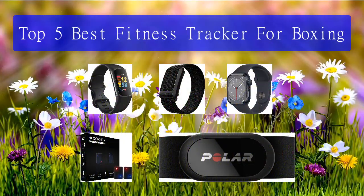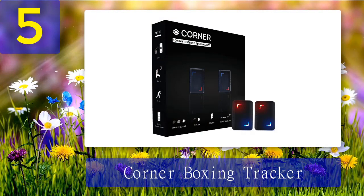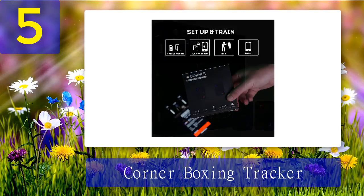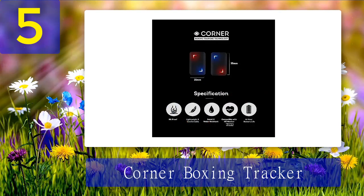Top 5 best fitness trackers for boxing. Number 5: the Corner Boxing Tracker. The Corner Boxing Tracker offers a unique ability to measure your punching power and speed. Even the GB Olympic team has used this technology to train and improve their ability. It's a small device that slots into Corner-compatible wrist straps, giving you measurements on every punch.